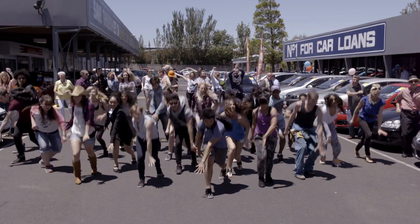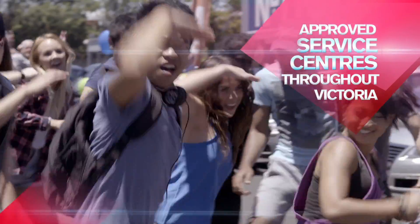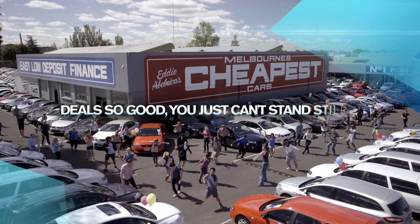We have same day drive away finance available and a huge list of approved service centres throughout Victoria. Melbourne's cheapest cars — deals so good you just can't stand still.